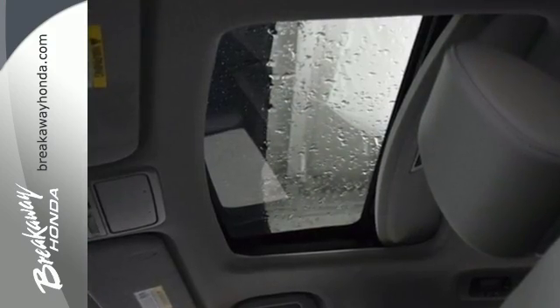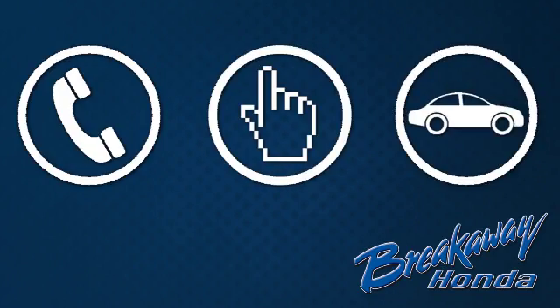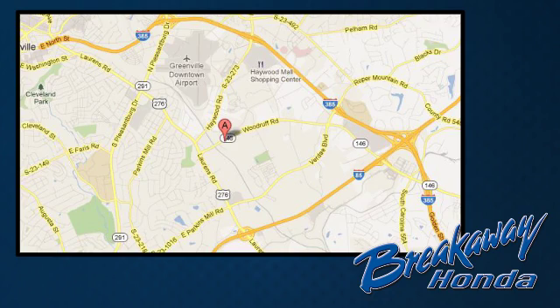See what this Odyssey can offer you and your family today. Call, click, or stop in today. We're conveniently located at 330 Woodruff Road in Greenville, South Carolina.